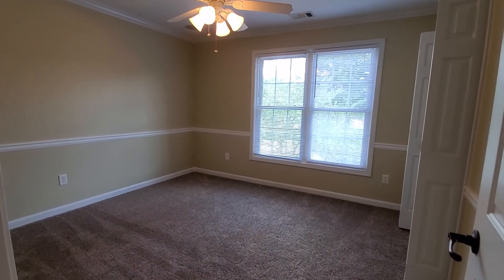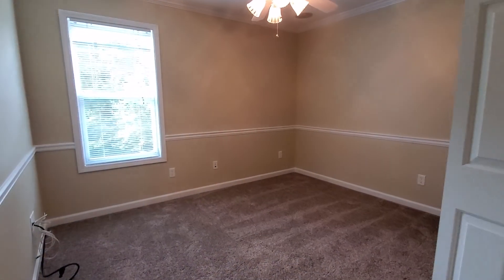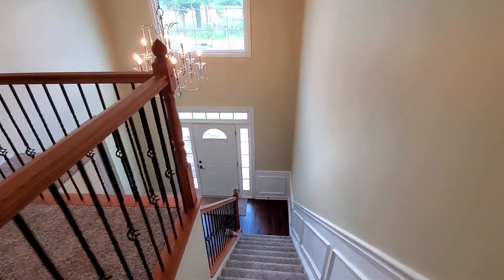Secondary bedroom number two, hall bath, and secondary bedroom number three. So there are four bedrooms and two full baths up here. Now we'll go take a look at the basement.